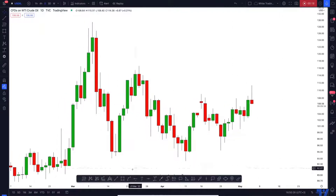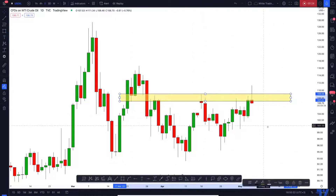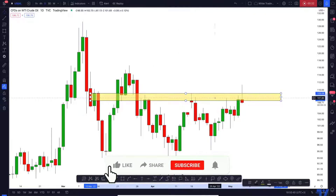We are on the daily time frame and right here I see a very strong horizontal key level. You can see that in the past it was a support, and after the breakout it turned into resistance — and three times in a row it was respected.